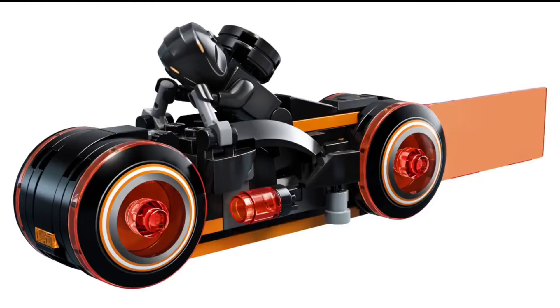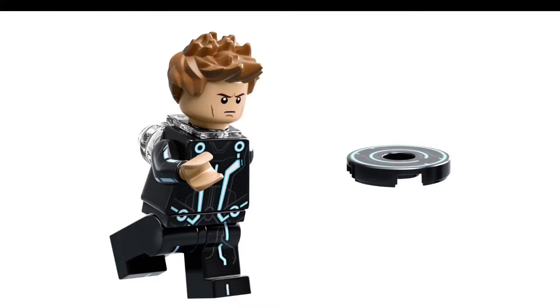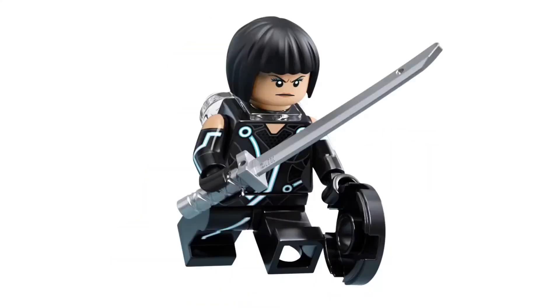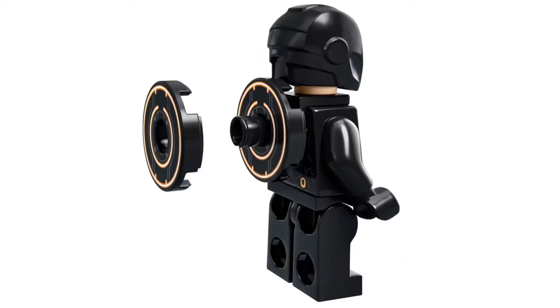We have three figures. We have Sam — he's pretty cool. I don't like the helmet that much, but luckily his hair comes with him. We also have Korra — she's pretty cool and has an alternate face expression. And we also have the villain, and his name is Rinsler. Overall, the minifigures are pretty cool. We've got some pretty cool new prints, and also you can put these discs on the back of them.